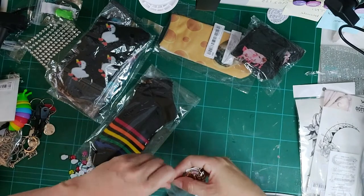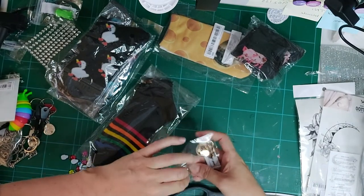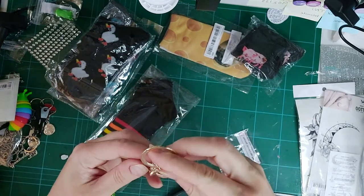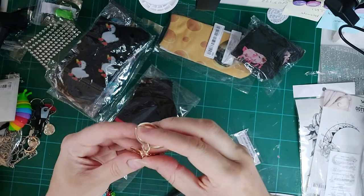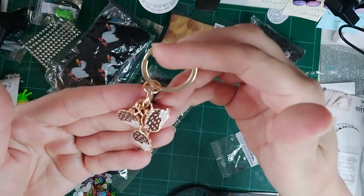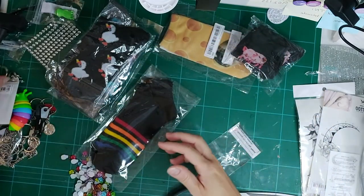I got this hedgehog keyring for my sister — she absolutely loves hedgehogs. Oh my god, it's even better than on the website! Look at the little baby hedgehogs — that is so cute. I think she's going to love it.